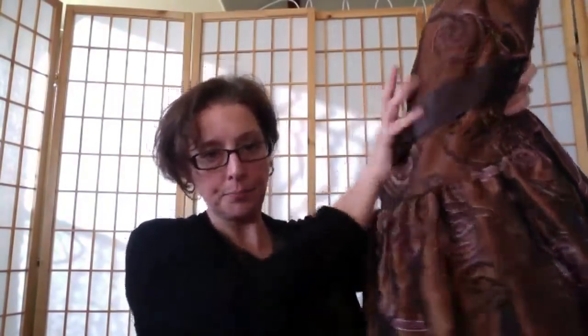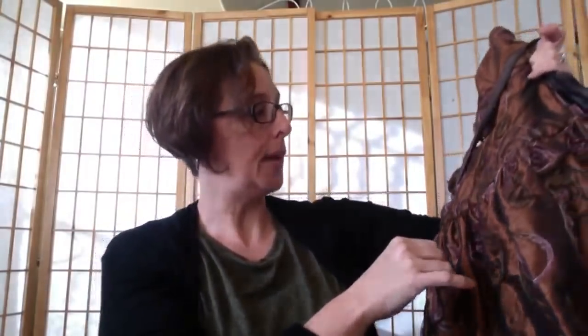I found a Jessica McClintock prom-style dress in a size 8. It's really pretty — gold with pinkish floral embroidery, a brown satin tie, tulle underneath, and it's a short dress. Prom season is coming up, so I thought it was a great find.